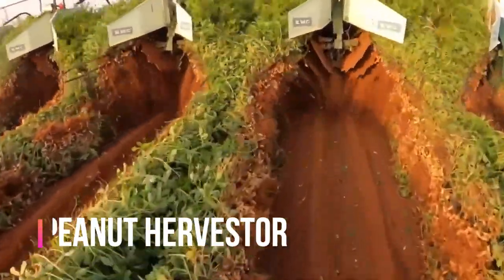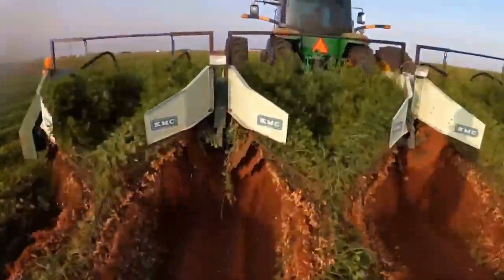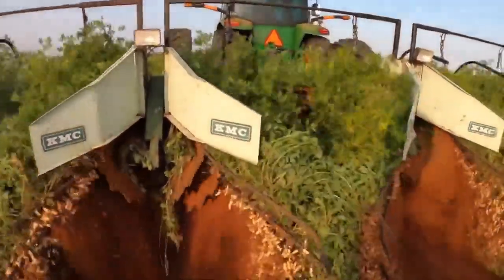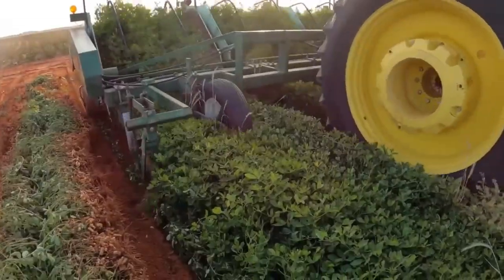Have you ever wondered how those tasty peanuts make their way to your pantry? Well, it all starts with the incredible peanut harvester. The peanut harvester is a marvel of engineering — a complex machine designed to gently remove the peanut plant from the ground while separating the peanuts from the soil.